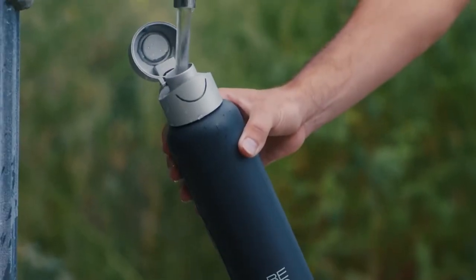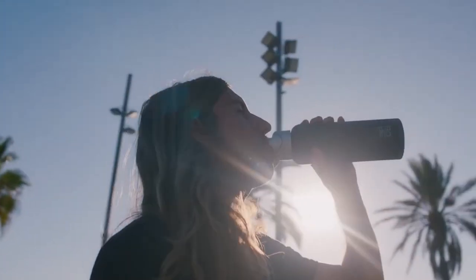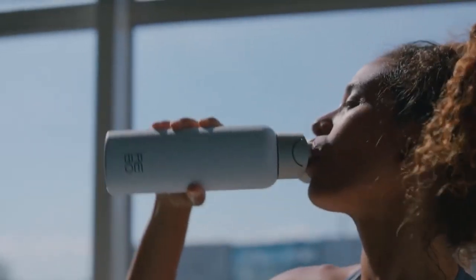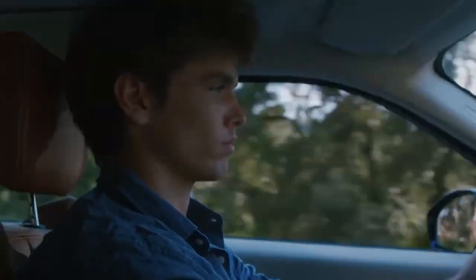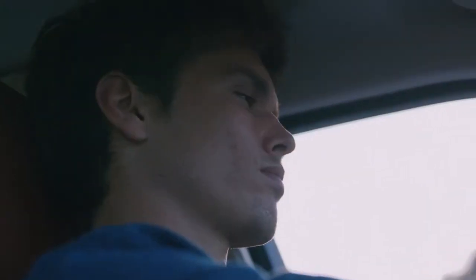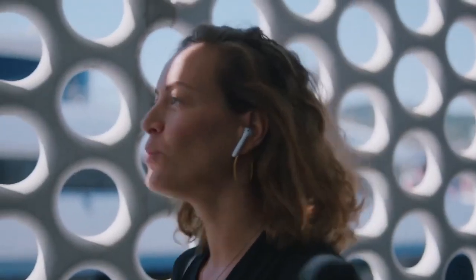By using this bottle, you could eliminate around 1,000 plastic bottles from your personal consumption every year, and you'll also fund the collection of just as many plastic bottles from places like the Philippines, Haiti, and Indonesia. REBO also helps to reduce poverty in these areas by paying plastic collectors premium rates.